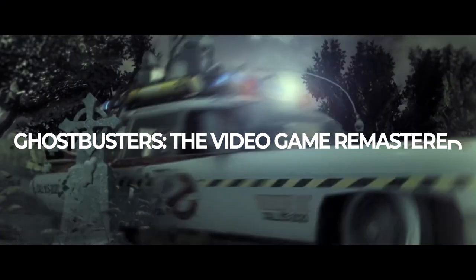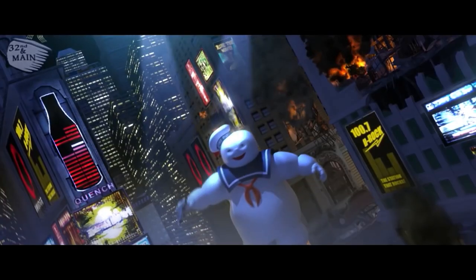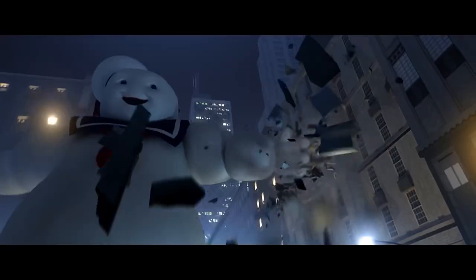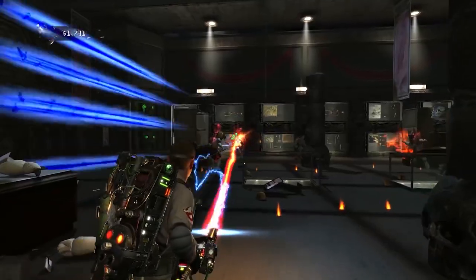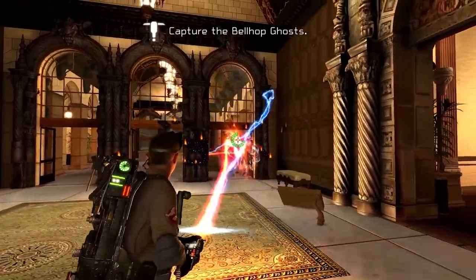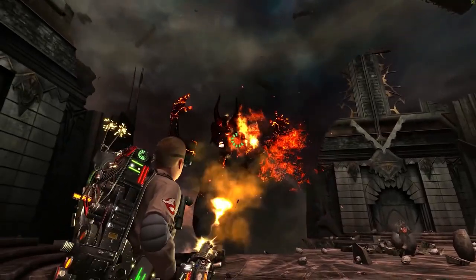Ghostbusters: The Video Game Remastered is just good fun — in no way scary, but it features a brand new story from the original creators as you blast away ghosts. The original face cast returned, which elevates it further, and using a proton pack is as much fun as it sounds, with nods to the movies in the locations plus some original ones. It's a well-done spin on a movie formula, which is such a rare thing to see, and it's a blast from beginning to end.